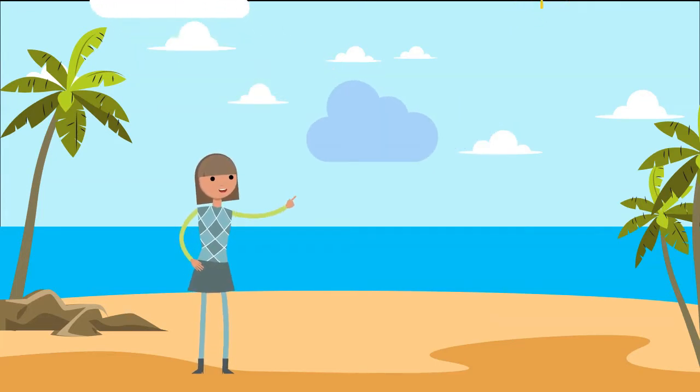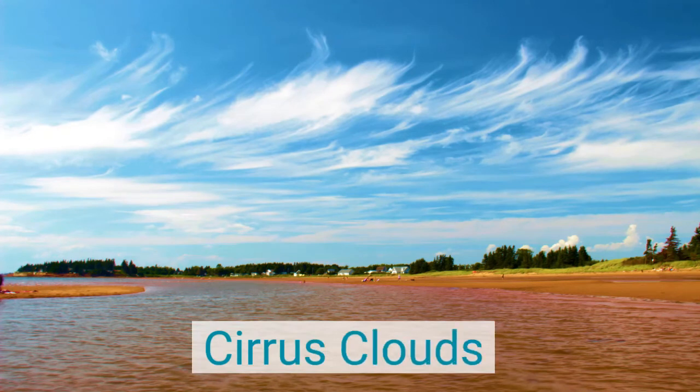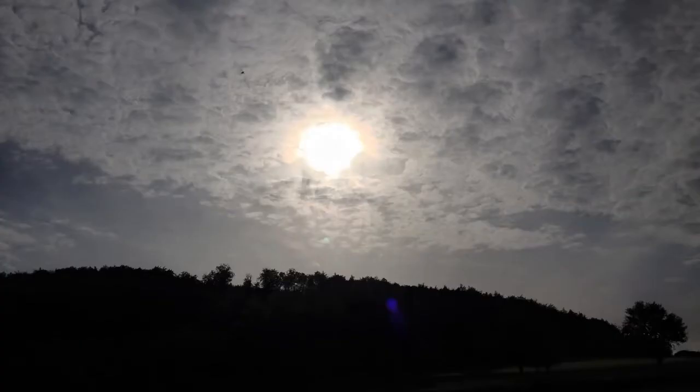Sometimes clouds are white and puffy, sometimes they are dark and cover the entire sky. Although there are many different types of clouds, there are four main types. The first is cirrus. Cirrus clouds are high-level clouds that are thin and wispy — they appear during good weather.